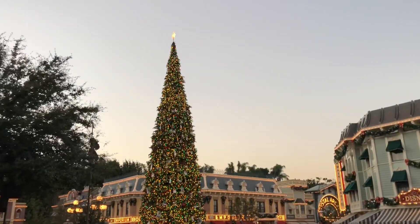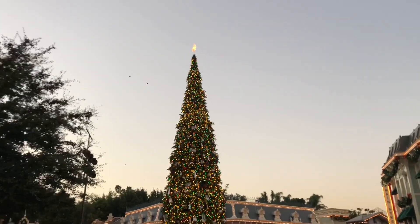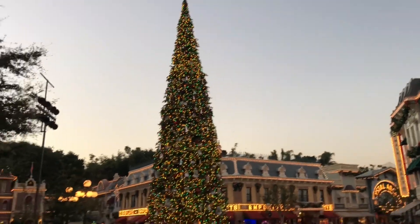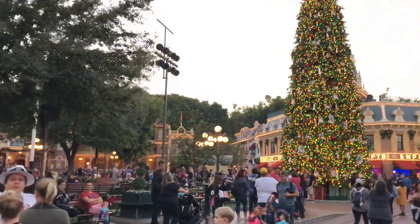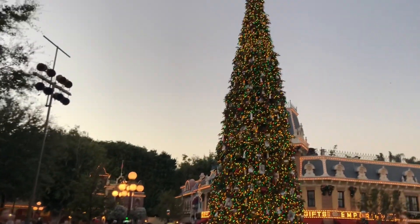We went over to Disneyland, and like last night the tree is lit and Christmas music is playing — but in addition the star is lit tonight, which was not lit last night. And then across the way, Walt's little tree is up above the firehouse as well. So we'll make our way into Disneyland.